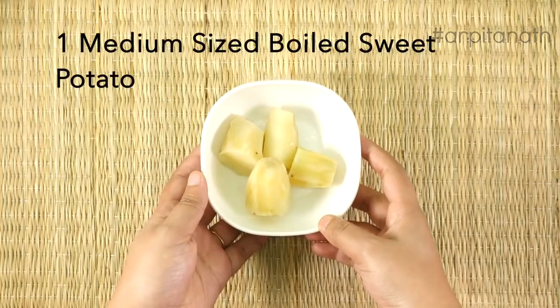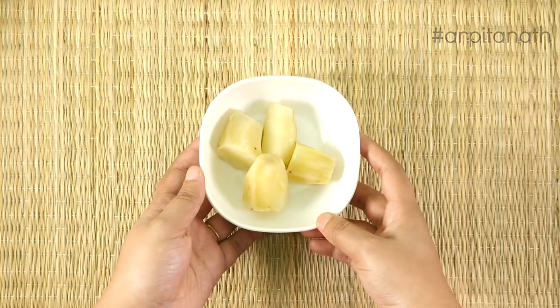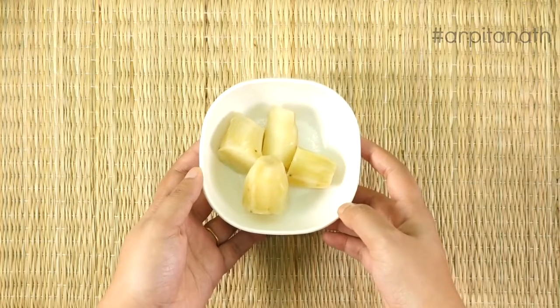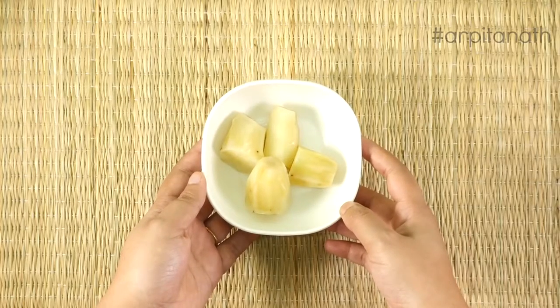Then we will need one medium-sized boiled sweet potato. Sweet potatoes are an excellent source of vitamin A in the form of beta-carotene. They are also a very good source of vitamin C, vitamin B6, and vitamin D, which helps to build healthy bones, heart, and teeth.